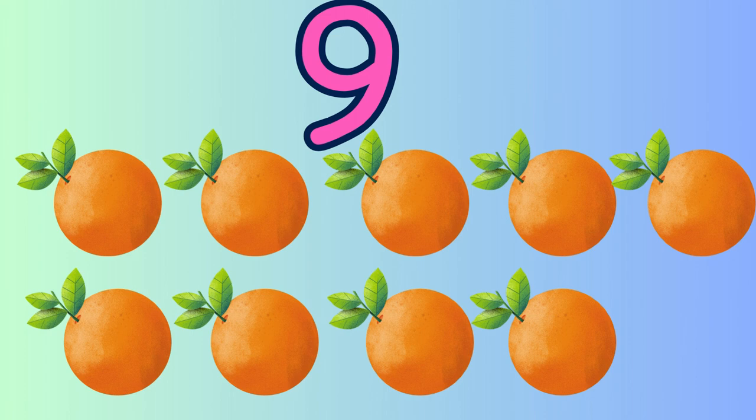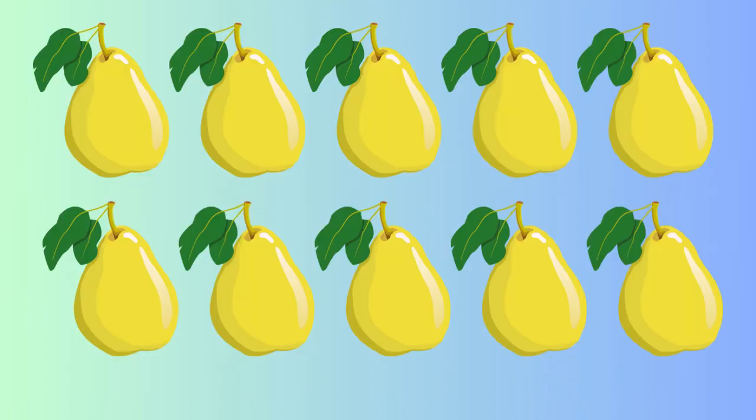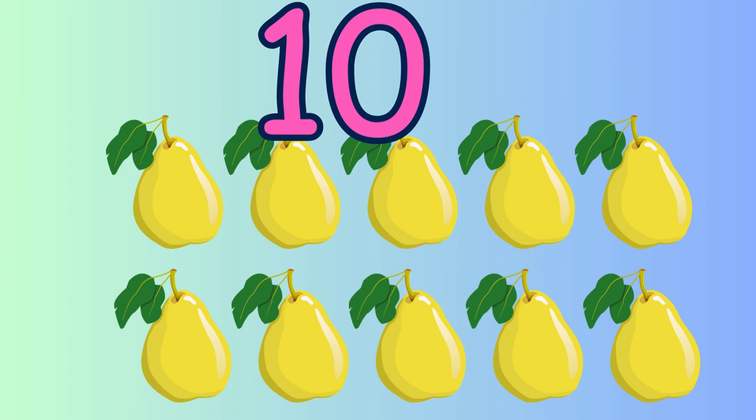Can you tell me how many pears are there? Let's count: one, two, three, four, five, six, seven, eight, nine, ten. Ten pears. Very good.